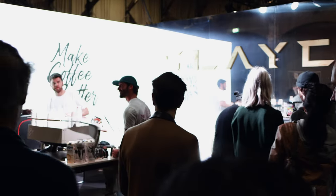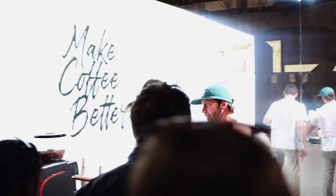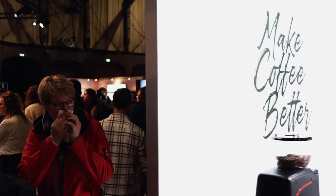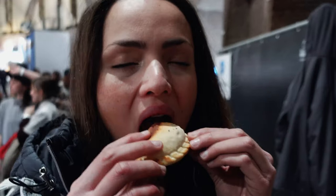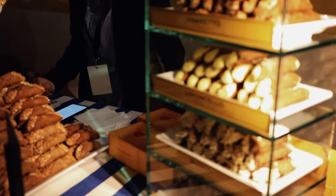There were many cool stands and things available to do at the Amsterdam Coffee Festival. But in between coffee, a food break starting with the empanadas. Pistachio is always the best.